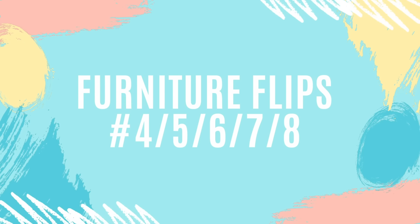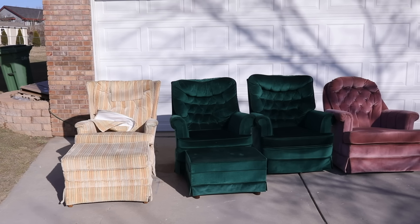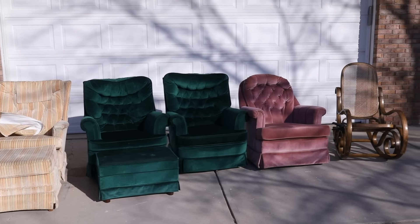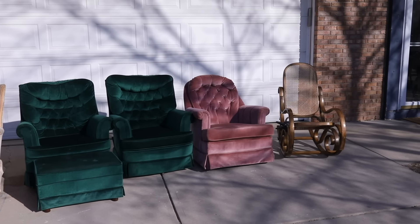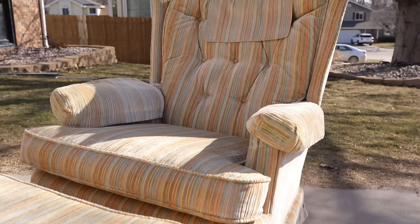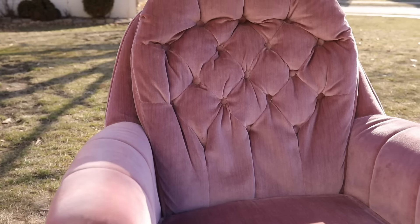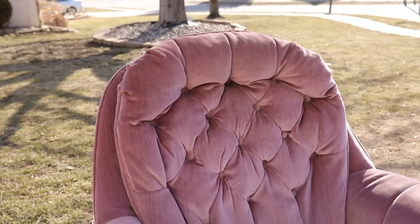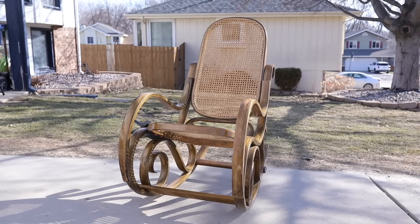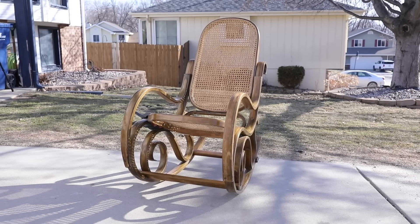For furniture flips four, five, six, seven, and eight, I flipped all five of these chairs. I got some green chairs with an ottoman from Facebook Marketplace for $80. My Nana got a striped chair with an ottoman from an estate sale for $25. I got a pink chair from Facebook Marketplace for $35 and a bentwood rocker from Facebook Marketplace for $20. These were some of the quickest flips for me this month — I was able to flip them all in under three hours.